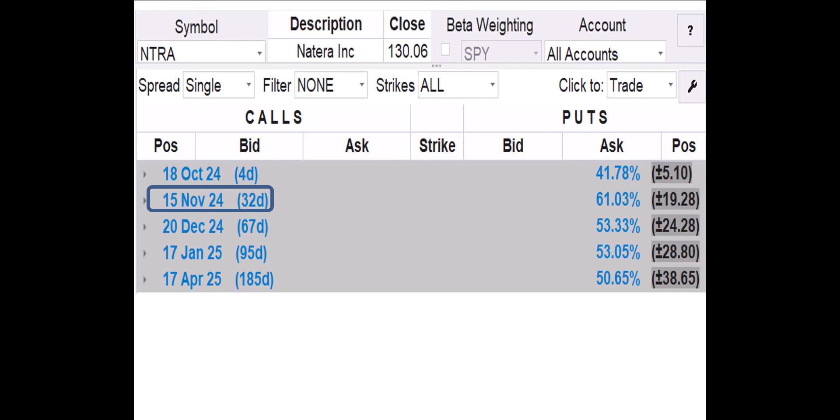NTRA has five option chains to choose from. We're going to use the November 15 option chain. Right now, the November 15 options have 32 days to expiration.